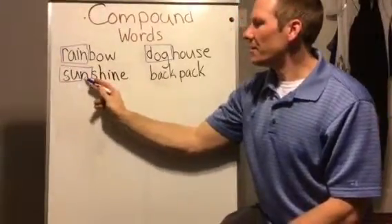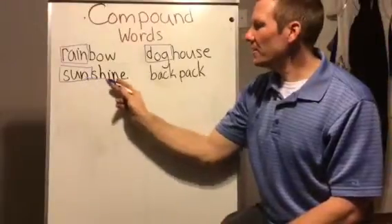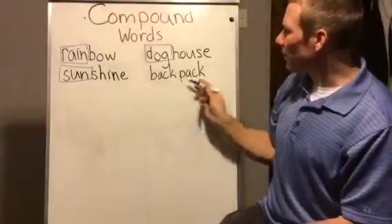Now I go down here. So I have 'sun' and 'shine'. Sun... shine. Sunshine! Then I go over here.